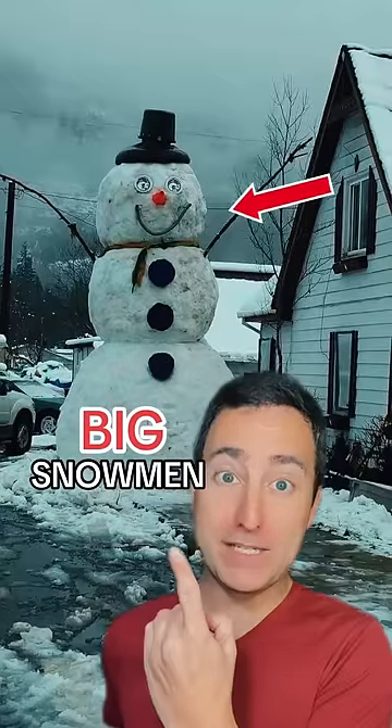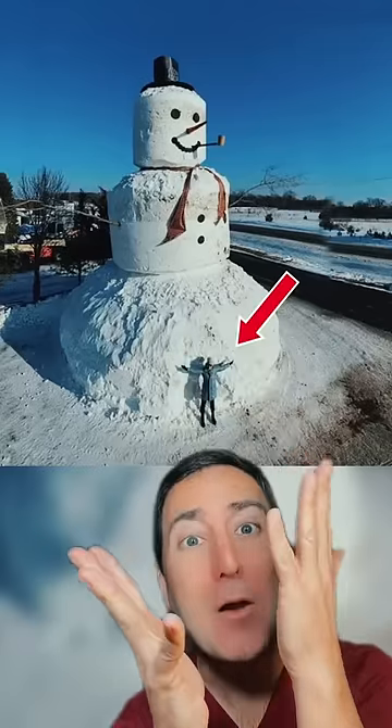The biggest snowman you will ever see. Want to know how big this snowman is? Look at the person! You just made a snowman this big in your yard?